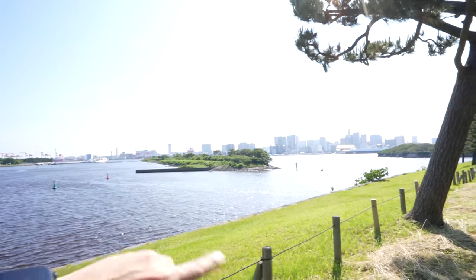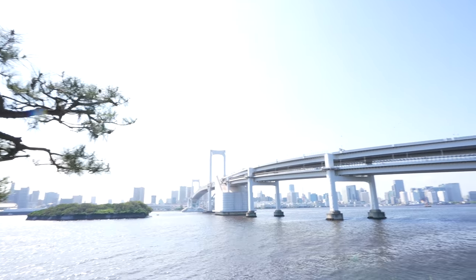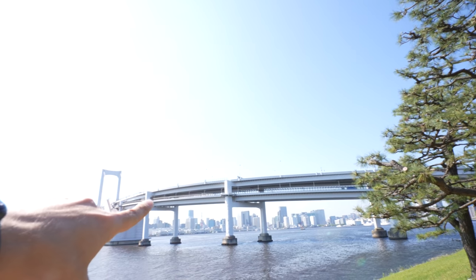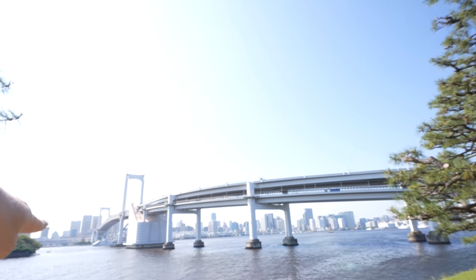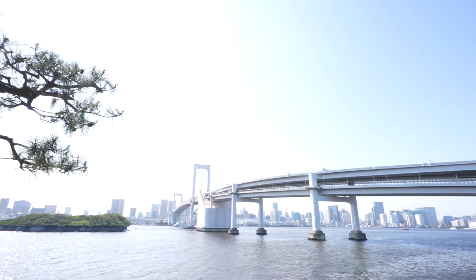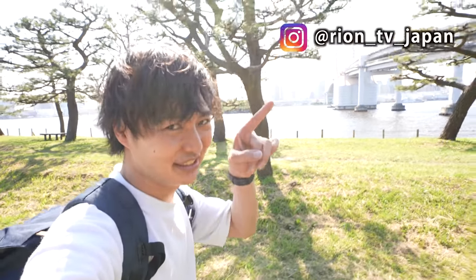There is another island over there, but we can't enter. We can get an even closer look at the Rainbow Bridge. Did you guys know that we can walk that bridge? I've made a video about it — if you haven't seen it, please check that. I just took a photo for Instagram — if you haven't, please don't forget to check my Instagram account too. Arigato!